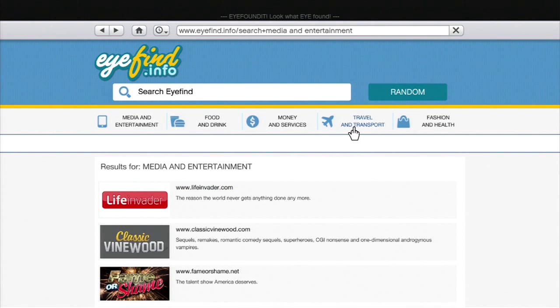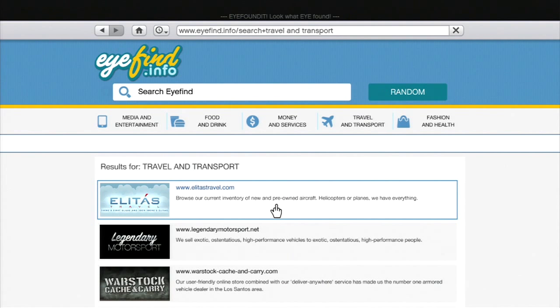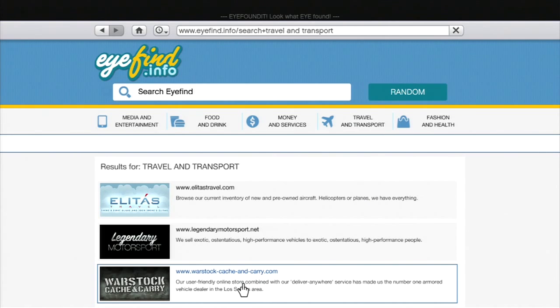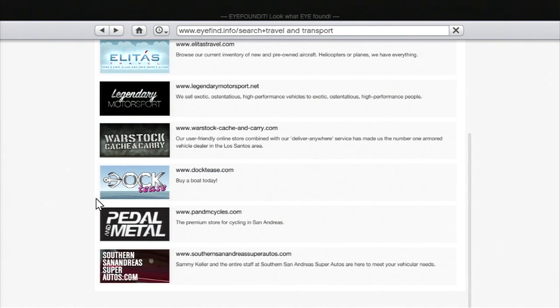If you go to your phone or any type of computer with internet access and go to Travel and Transport, you'll get 6 websites. With these 6 websites you can buy any vehicle in GTA — they all sell different types of vehicles at different prices.